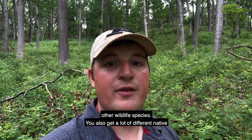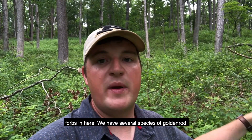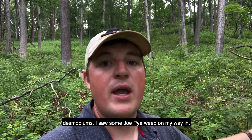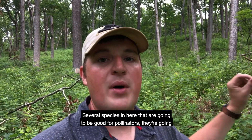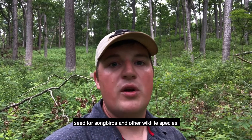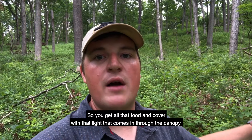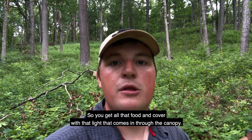You also get a lot of different native forbs in here. We have several species of goldenrod, desmodiums, I saw some joe-pye weed on my way in — several species in here that are going to be good for pollinators, are going to provide browse for deer, but also may provide seed for songbirds and other wildlife species. So you get all that food and cover with the light that comes in through the canopy.